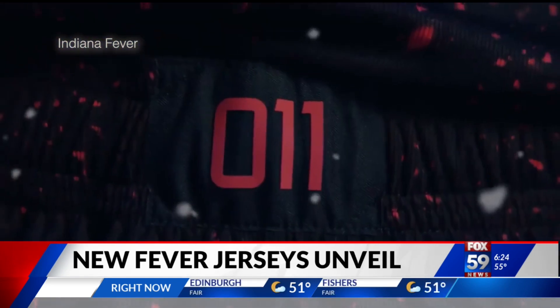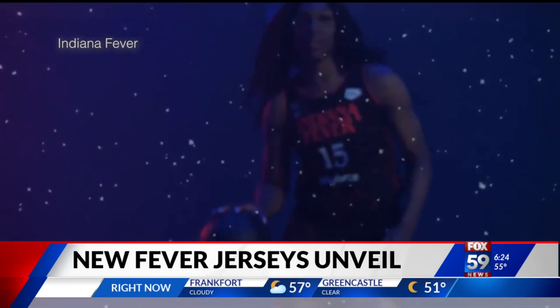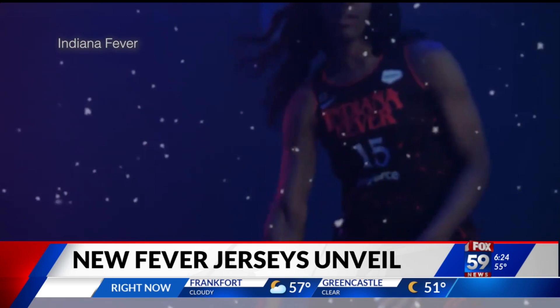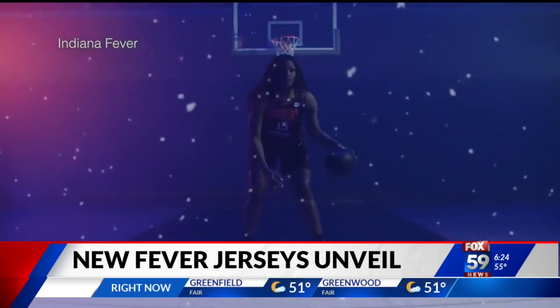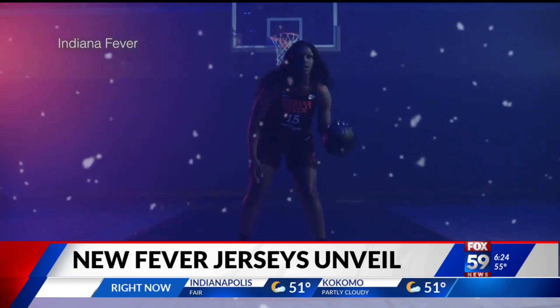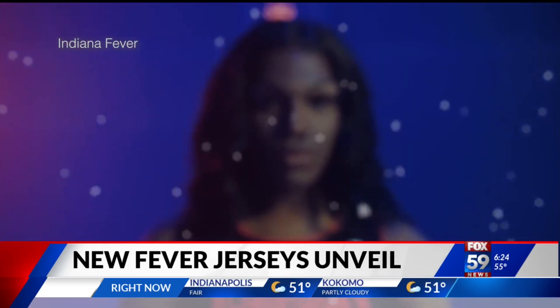Not only does the Rebel jersey show off the Fever's dark, rebellious side, it's inspired by the Netflix show Stranger Things, which is set in Indiana. You can see the red there, made to look like the Upside Down. There's even a small logo that represents the monster from the series.